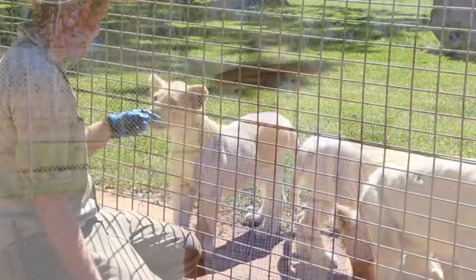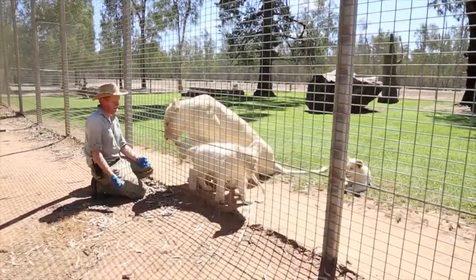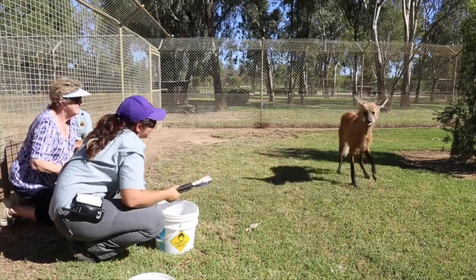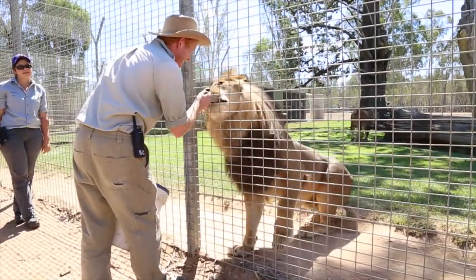We saw the white lion cubs on the internet. My wife's a cat fanatic and she said we've got to go, so here we are. You get up really close to these animals — the maned wolves, the lions, and the others they show us — and you get the opportunity to feed them. We've been to many zoos in Australia and this one is unique because of the way you're taken around it. There are other good zoos, but this one's rather special.